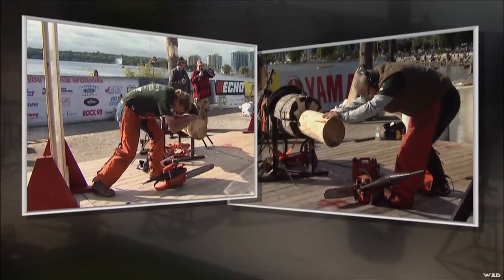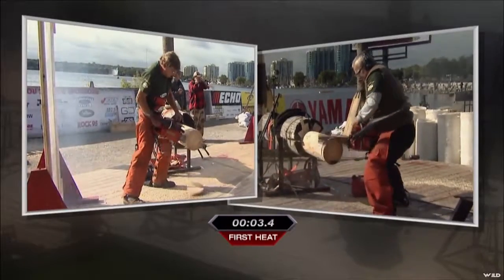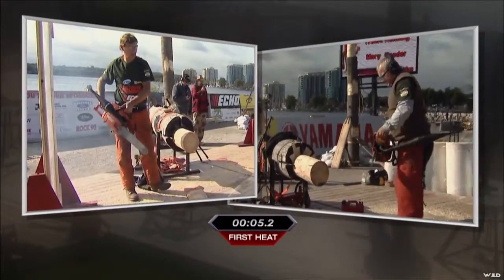Three cuts, all within six inches, just like the modified chainsaw or the open hot saw. J.P. Mercier into the wood really quick. John Reeder right behind him. J.P. Mercier struggles on his third cut, but still wins the heat.